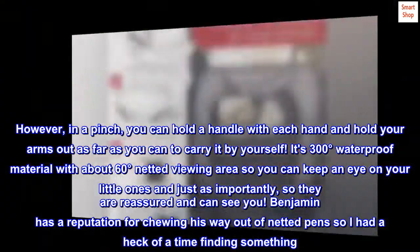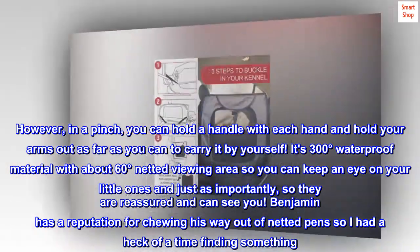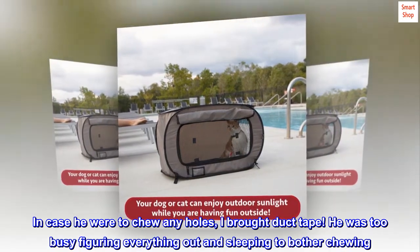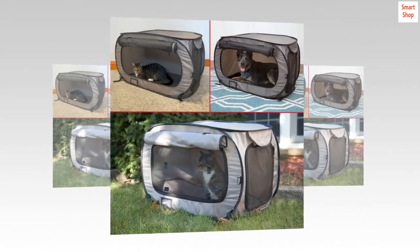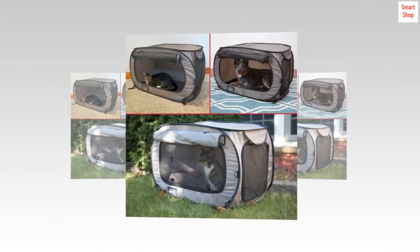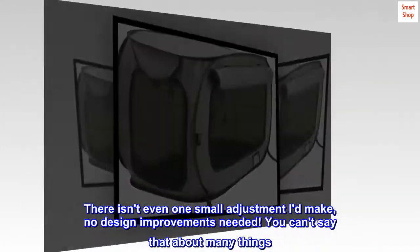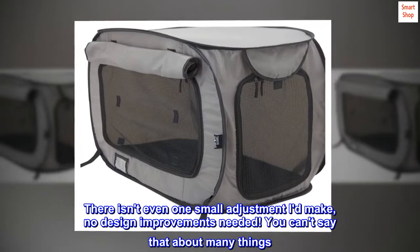Benjamin has a reputation for chewing his way out of netted pens, so I had a heck of a time finding something. In case he were to chew any holes, I brought duct tape — but he was too busy figuring everything out and sleeping to bother chewing. My stories also kept him entertained. This is without a doubt one of the best purchases I've ever made. There isn't even one small adjustment I'd make — no design improvements needed. You can't say that about many things.